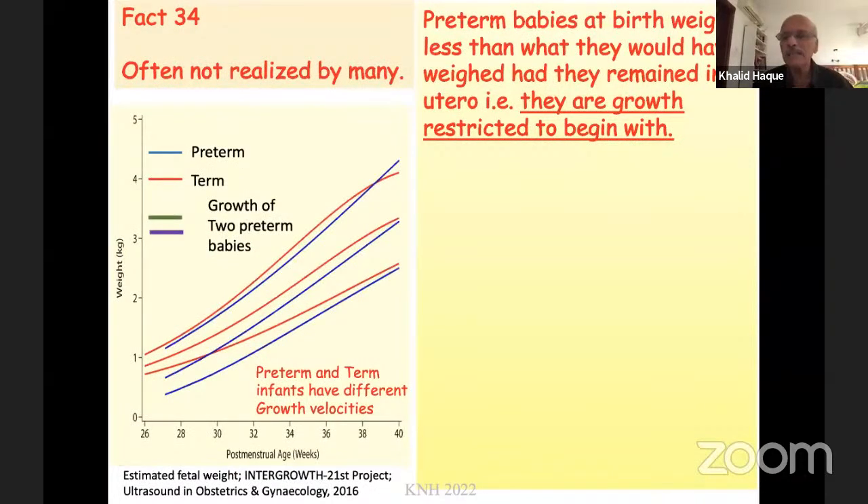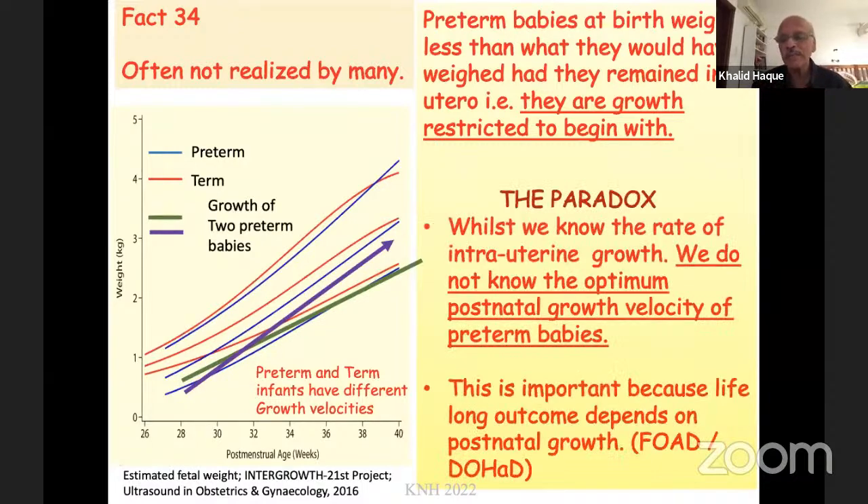A fact often ignored by many colleagues and pediatricians is that preterm babies at birth weigh less than what they would have weighed if they had remained in utero — meaning at the very onset they are growth restricted. The paradox for us as clinicians is that whilst we know the rate of intrauterine growth, we do not know the optimum postnatal growth velocity of preterm babies. This is extremely important because long-term outcome is determined by postnatal nutrition — what was called fetal onset of adult disease, or as it is now called, developmental onset of health and disease.